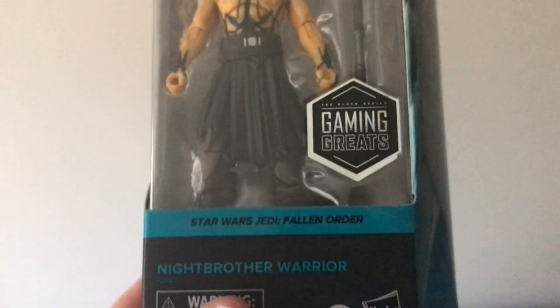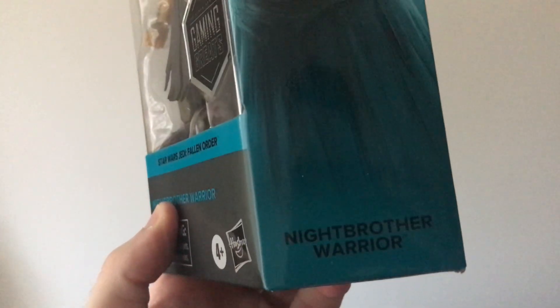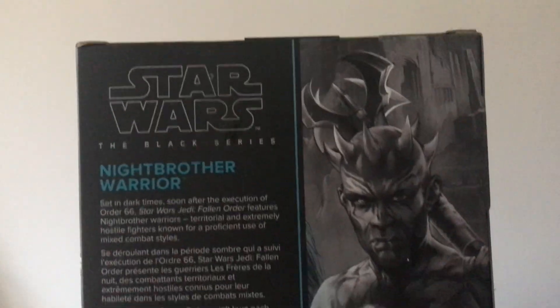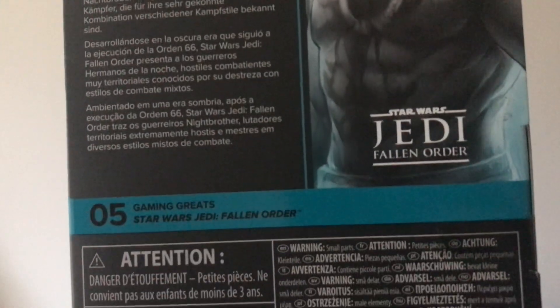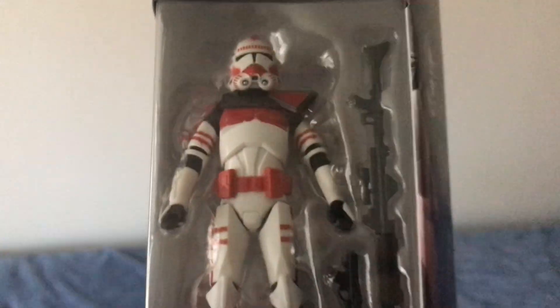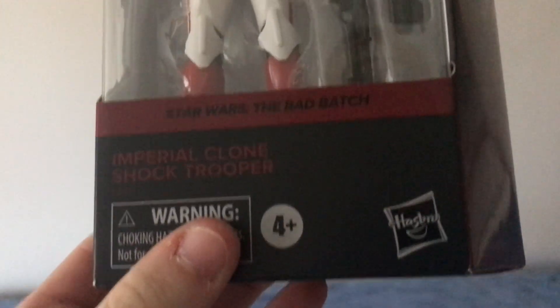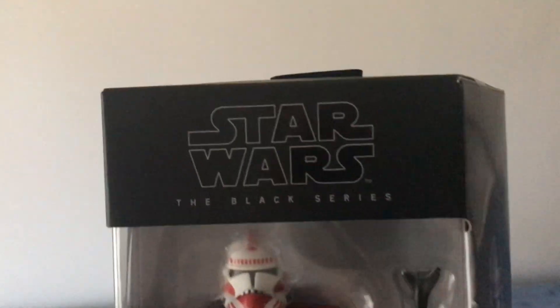I've got from the gaming title Star Wars Jedi: Fallen Order the Night Brother Warrior — pretty cool. And from The Bad Batch we've got the Imperial Clone Shock Trooper. Is that supposed to be a clone trooper working for the Empire or something like that?